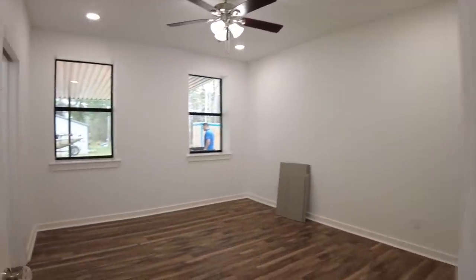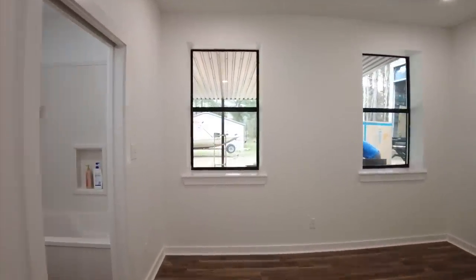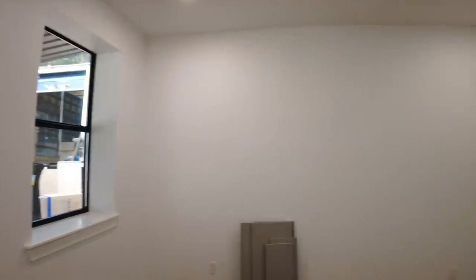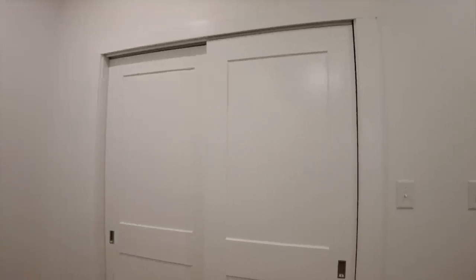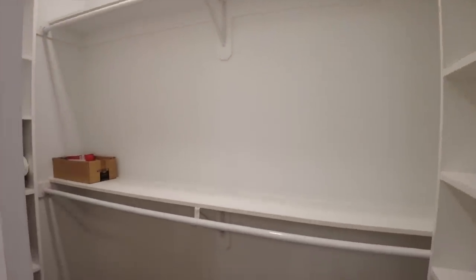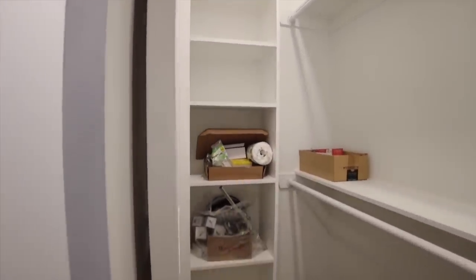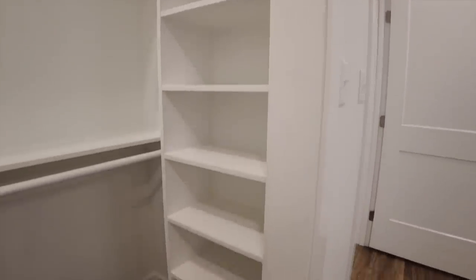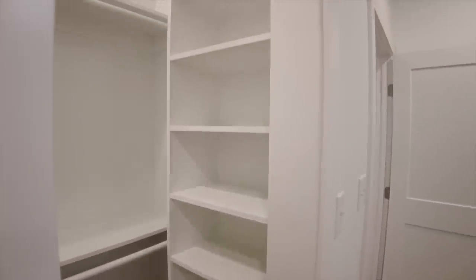Going into the master bedroom, we've got two single windows in the layout and a closet area with sliding doors. Inside, we have uppers and lowers with shoe cubbies or storage built in on each side — these are custom. We've said this in many videos: when it comes to the closet area, just tell us what you want and we'll design and build it the way you want it.